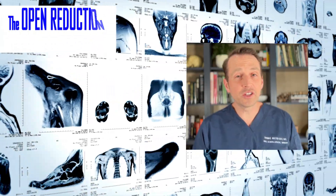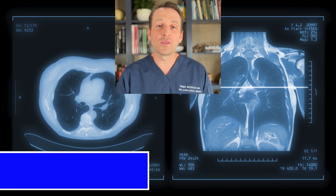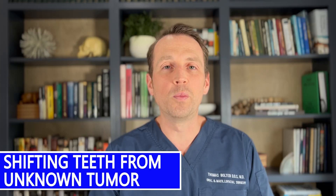Most teenagers' teeth shift after they get their braces off because they don't wear the retainers. This teenager's teeth moved because of a tumor — and the crazier part, this tumor wasn't even in her mouth. Check out the workup and treatment today on The Open Reduction.